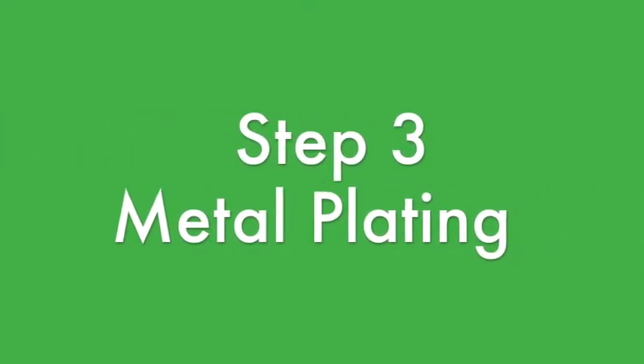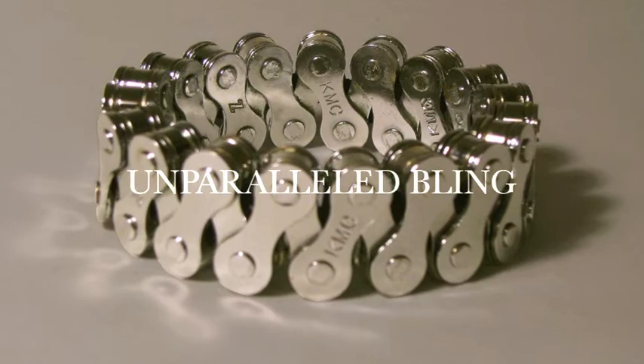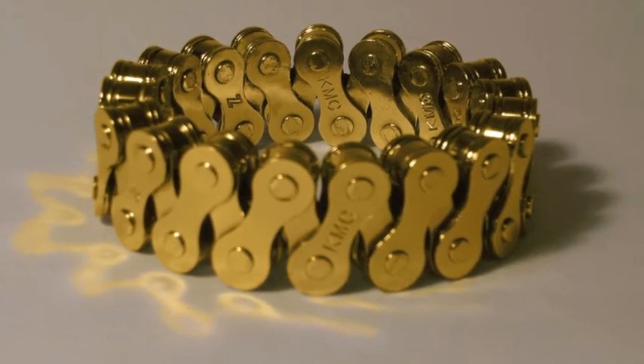Third, for those interested in unparalleled bling, I will be electroplating some of these chains in chrome, silver, and even gold. Please check out the rewards section for pricing.